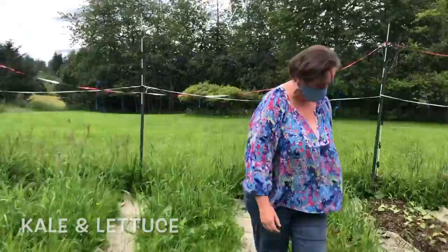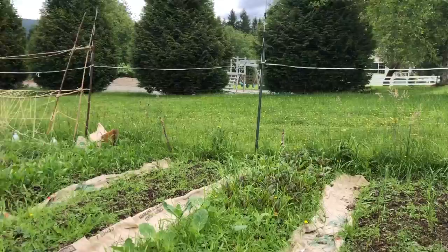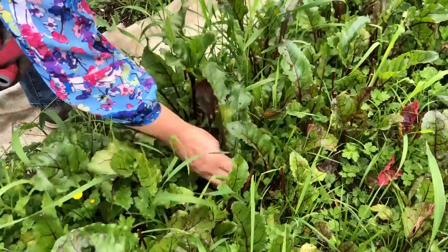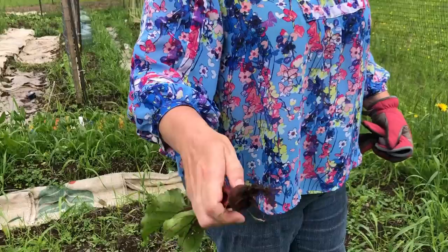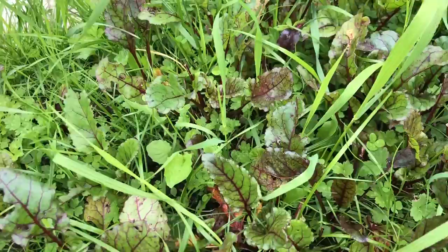They figured out a bit better how to prep the soil as they went. There are beets here that are starting to bulb, which is exciting. You have to be thoughtful about watering beets early on or they'll just bolt and go to seed. The beet greens are edible too — they've already harvested quite a few of them.